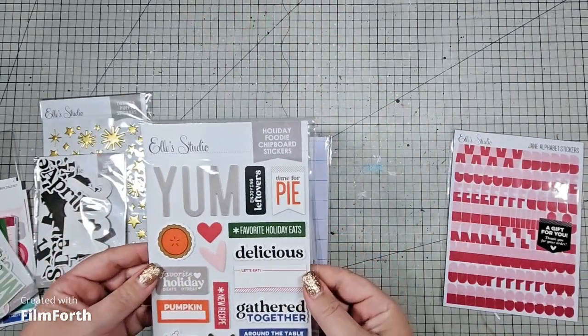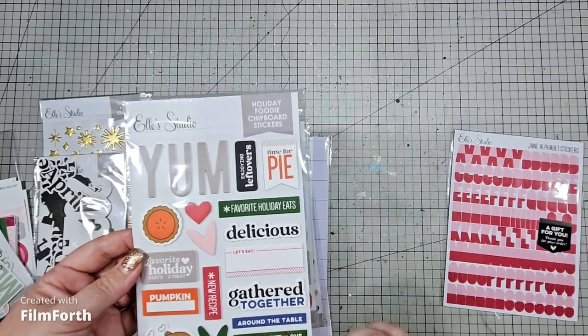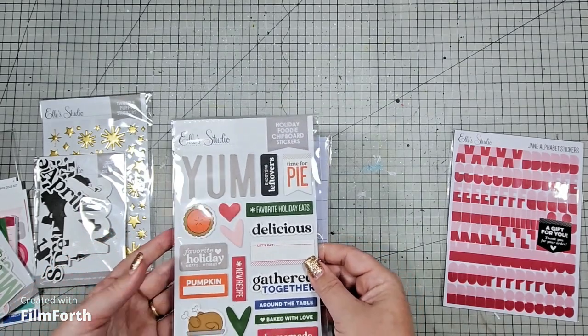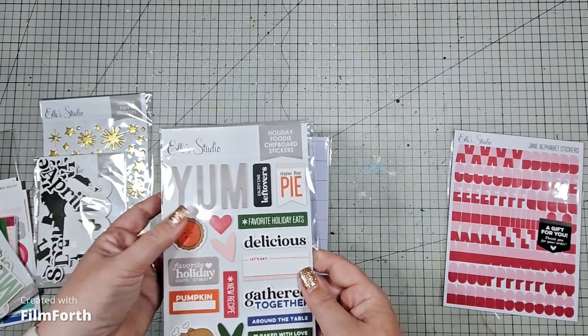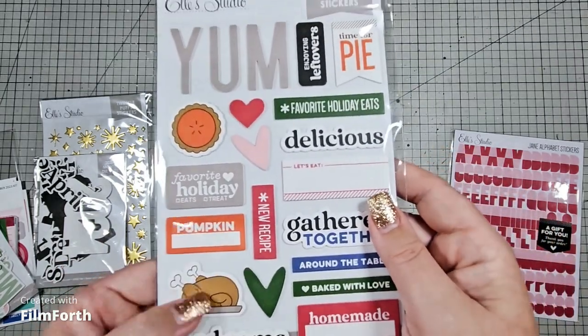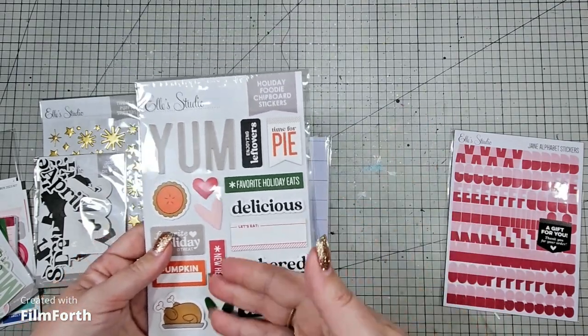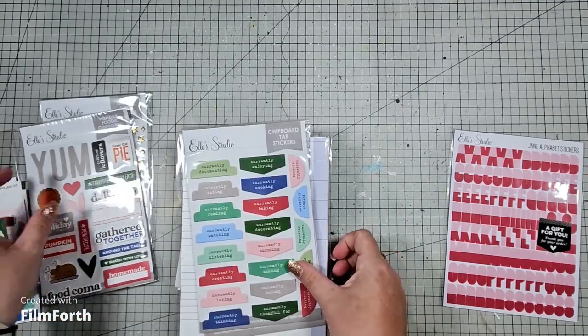Then I have the holiday foodie chipboard stickers. I did get these intended for my December daily. There are a couple of things in here — obviously the pie I wouldn't use, but I think that's meant to be a turkey. I could still use that for Christmas because we do roast chicken. I'll pop that away in my Christmas box.